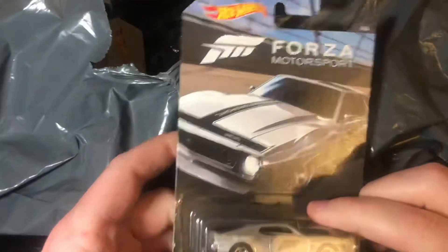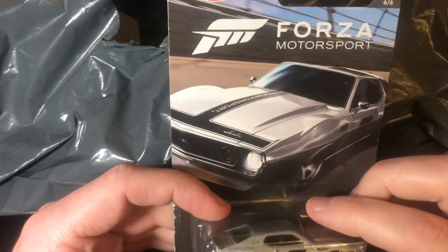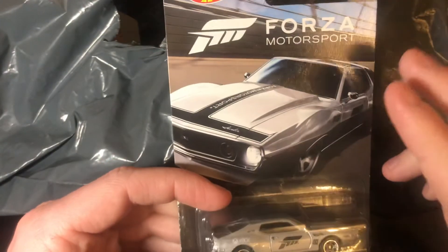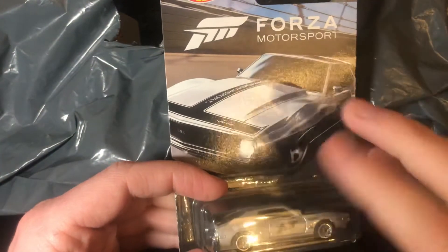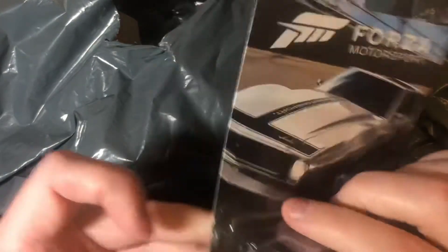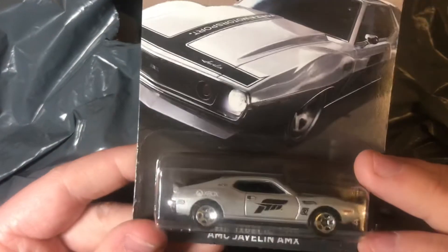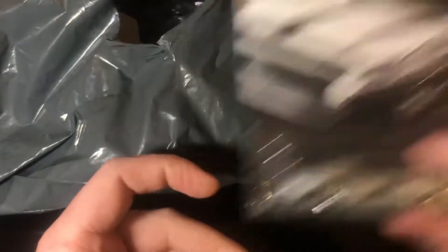Oh, Forza! As I said in my first video, I do love video games. Forza is a fantastic series — I prefer Horizon over the mainline series. That's pretty cool. What's this one? An AMC Javelin AMX. I do like that one. This is from 2017, so I see a pattern — they're all from the same era. And that's six of six.